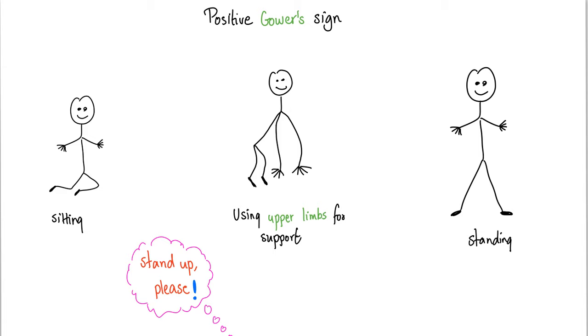Here is the positive Gower's sign illustrated. The child is sitting, and when asked to stand up, normal kids will just use their legs and stand up. But children with Duchenne muscular dystrophy have to use their upper limbs for support and take considerable time to stand up. This is really sad.